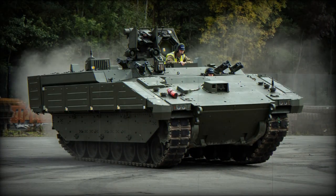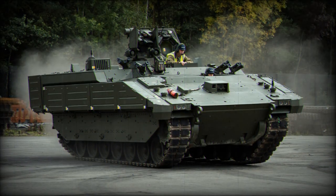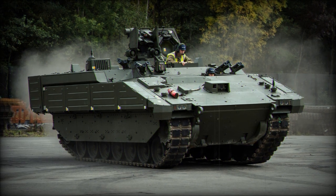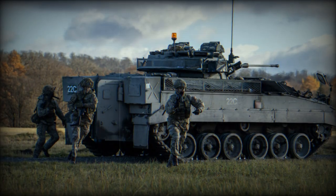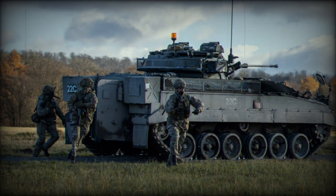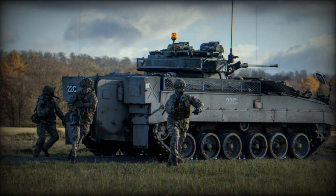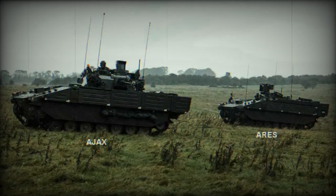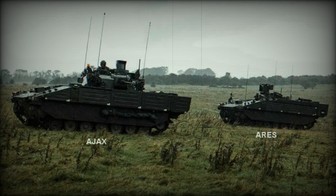Exercise Iron Titan is not just a display of military might but also an embodiment of innovation and the exploration of new concepts. This comes shortly after General Sir Patrick Sanders, the Chief of the General Staff, announced a comprehensive renewal of the British Army's approach to future warfare. The 3rd United Kingdom Division, also known as the Iron Division, is at the forefront of this transformation.